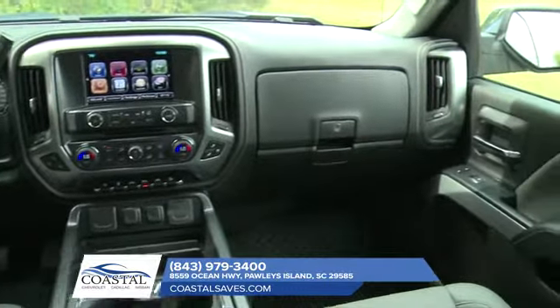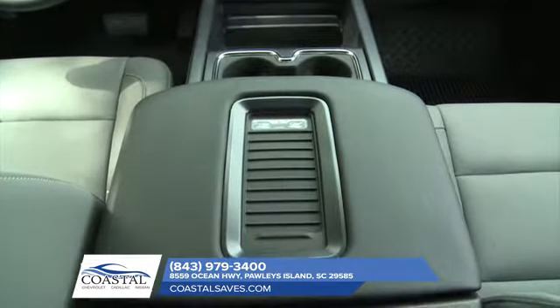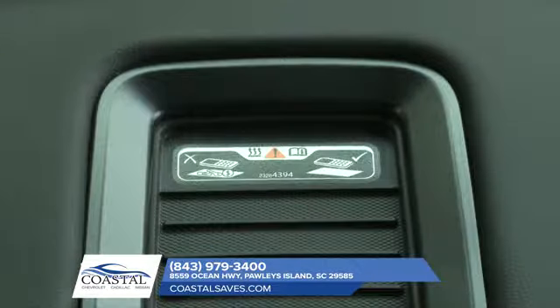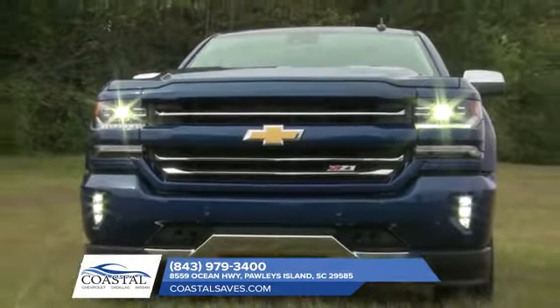Plus, Silverado is the first full-size pickup to offer wireless charging so you can charge your compatible smartphone without a cord, using the charging pad built into the center armrest. Get behind the wheel of the 2018 Chevrolet Silverado 1500 and get connected.